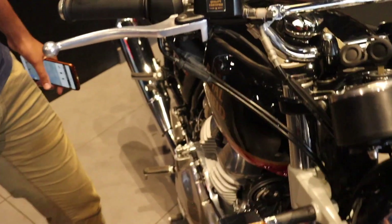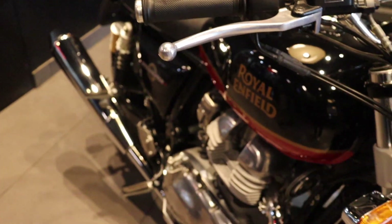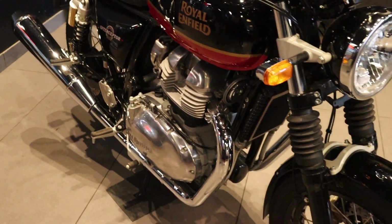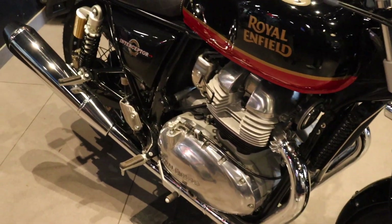The location of the Royal Enfield is opposite Jindal Park, near Hissar Bus Stand. Okay. Why do we take this car? The Royal Enfield — first of all, the name is Royal Enfield.